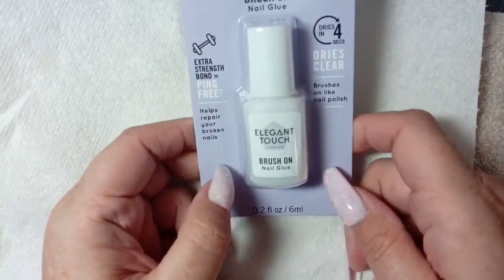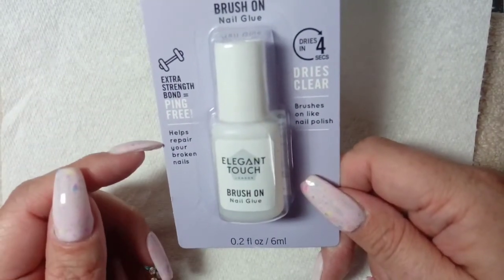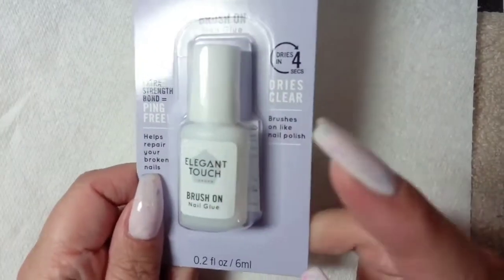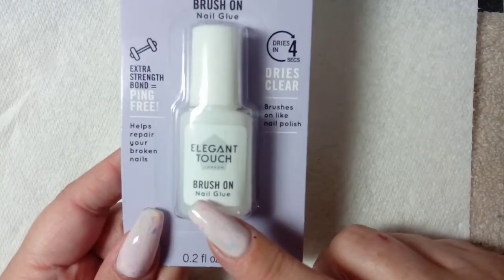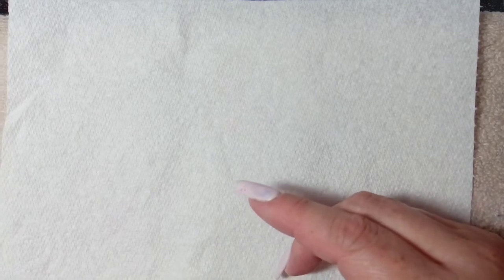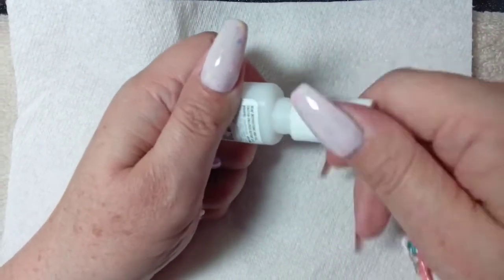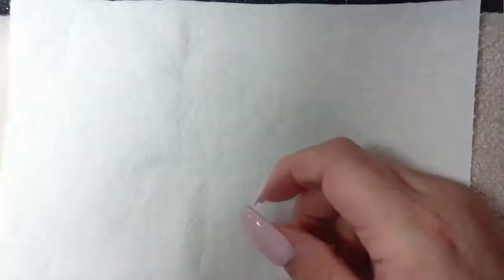I also picked up this Elegant Touch brush-on nail glue. I always use this — it's a lifesaver when I put on press-on tips. It's the extra strength bonding one and it dries clear in four seconds. That is £2.50 from a local supermarket — Sainsbury's and Tesco's in the UK is where I purchase it from. I've just literally opened one and I can't bear to not have one that's unopened, because they do tend to work their way shut — there's a load of teeth marks in mine.